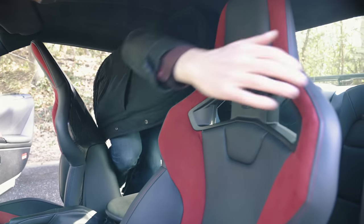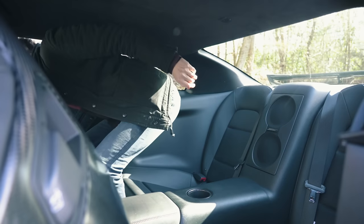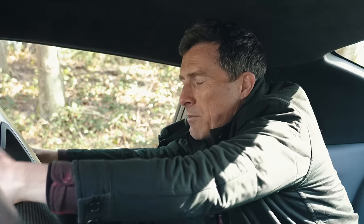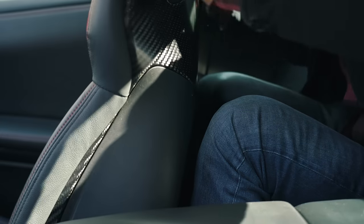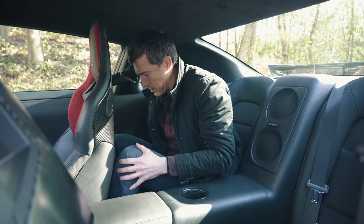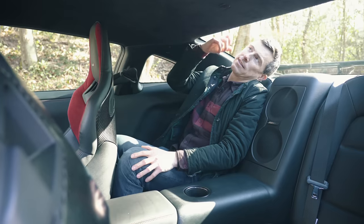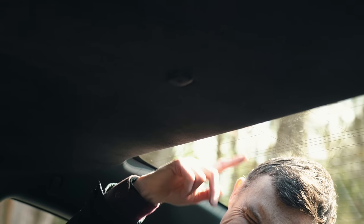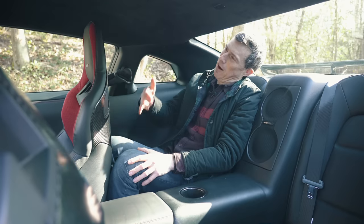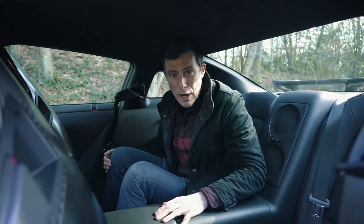Let's move to the back and see what it's like — it's not going to be great. I've just about got enough knee room — a finger's worth — but my legs feel trapped and I can hardly move them. If you had to go any kind of distance you'd end up with a deep vein thrombosis. And headroom — well, you can see for yourself. You don't buy a Nismo GTR to be giving passengers a lift — it's not an Uber car.